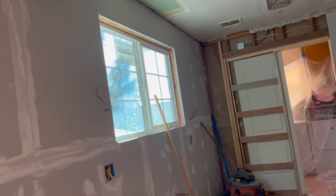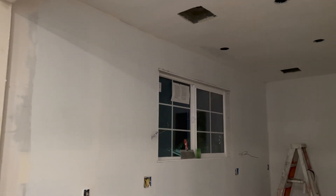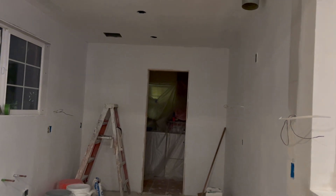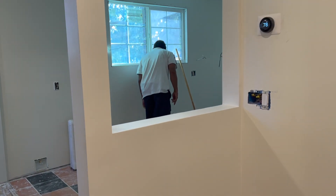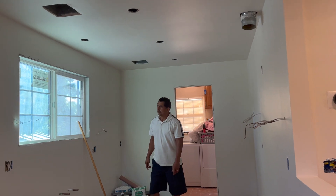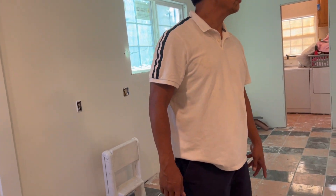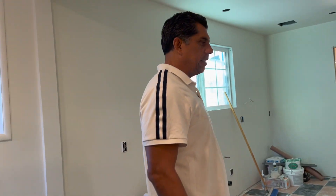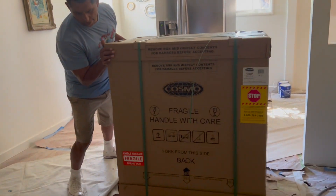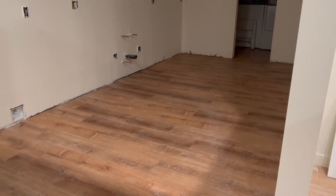We love the new window. New drywall was installed on the walls and the ceiling. We cut out an opening into the living room — the kitchen is already looking so much bigger. Our new oven and vent hood arrived. We continued the same hardwood floors from the living room and dining room into the kitchen.